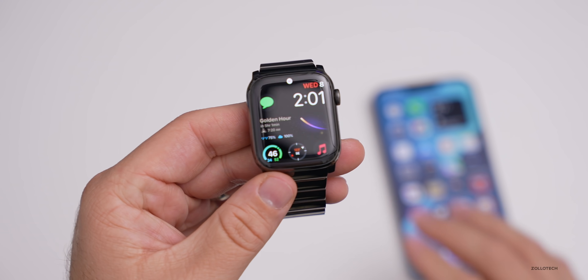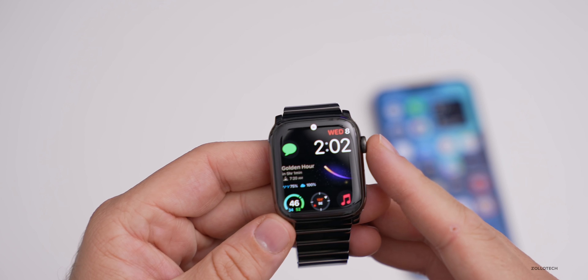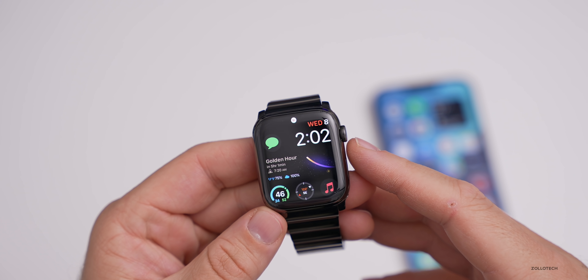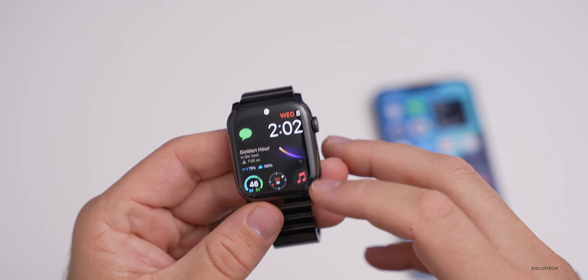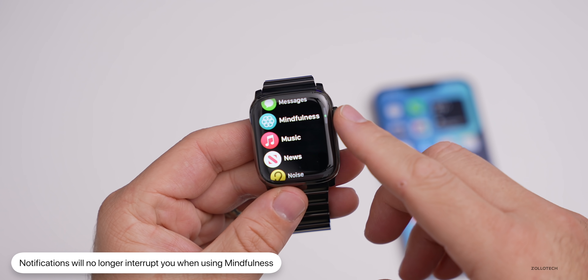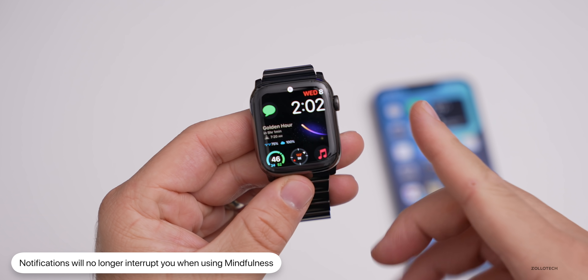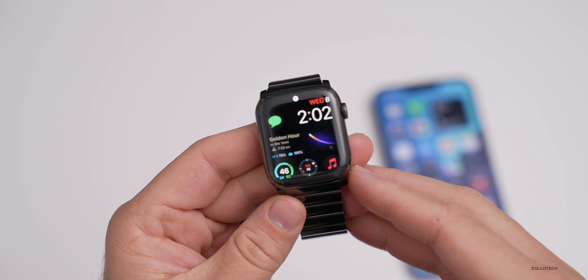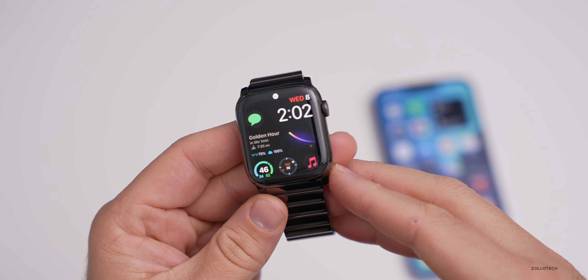The only official fix in this update is an issue where notifications may interrupt Mindfulness sessions unexpectedly for some users. If you're meditating using the Mindfulness app and notifications were interrupting you, that should no longer happen. Those are the major changes in WatchOS 8.3 RC.